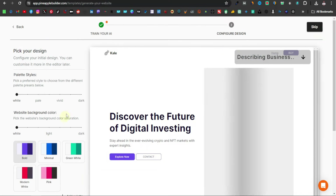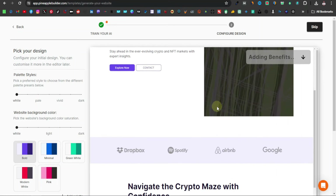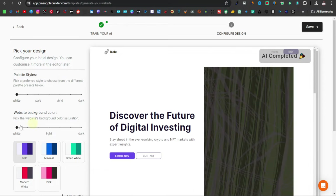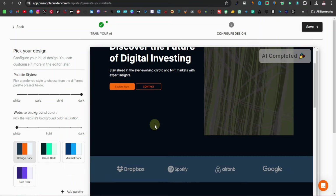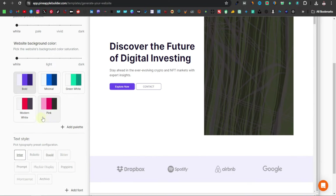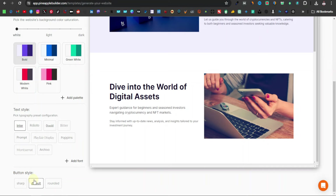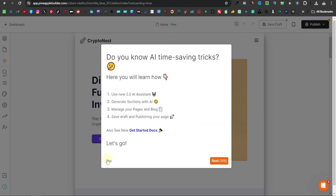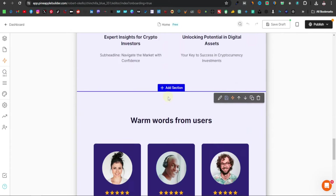Here they ask you to pick your design and layout — this is basically the visual outlook of your website. You'll get a quick preview of how it appears. Once generation is done, you can change the palette style, background color, and browse through each section. I'll leave it at white. You also have text styles and button styles. Once you're happy, click Save at the top right, skip the prompt, and this is your website.